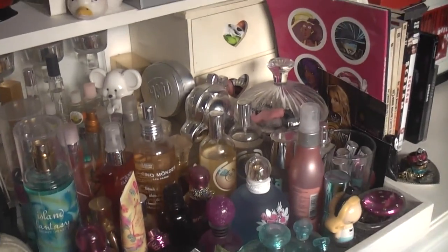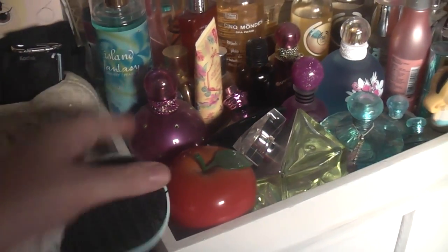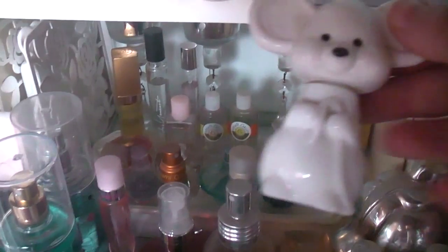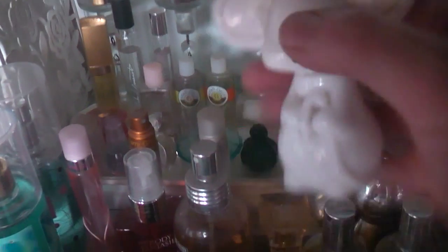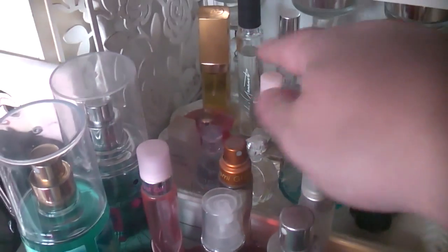I've already done a perfume collection video - there are only a couple of things added since then, like Island Fantasy. Back here I've got lots of mini perfumes: a tiny little Curious from ages ago, an Avon one my nana got me as a child that used to have a little flower in its ear. Then some other minis from Glossy Boxes, and a Chanel No. 5 from my mom.